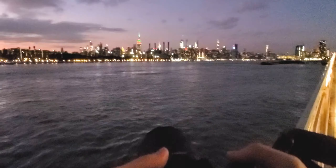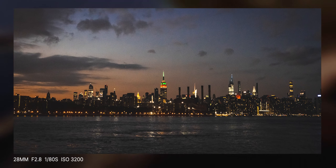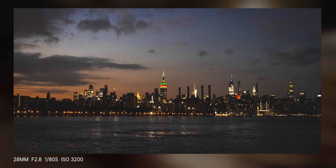Of course, the first shot I had to take was a wide image of the skyline. No matter how many times I see it, the Empire State Building is just so iconic.